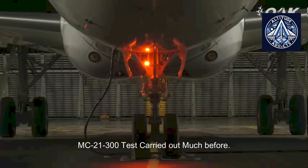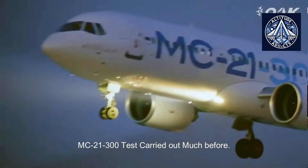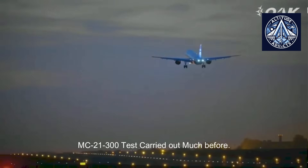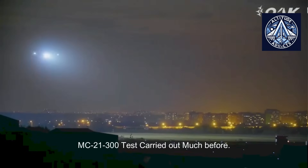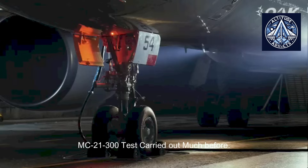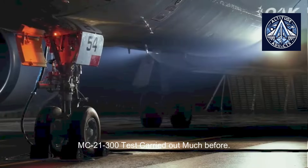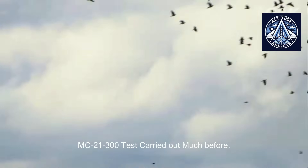Therefore, the objective of rigorous certification and testing of aircraft external illumination, which encompasses landing lights, taxi lights, navigation lights, and pulse beacons, is to prevent visibility-related hazards and guarantee operational safety. The testing procedures for the external lighting system of the MC-21 aircraft are comprehensive and essential to the certification process.